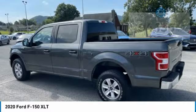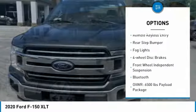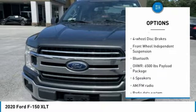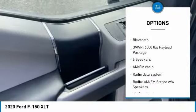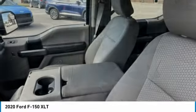Here are some of this vehicle's great options: electronic stability control, alloy wheels, brake assist, traction control, remote keyless entry, rear step bumper, fog lights, four-wheel disc brakes, front wheel independent suspension, and Bluetooth.